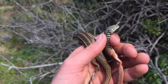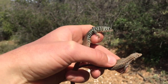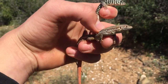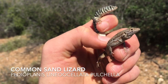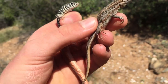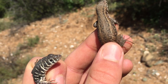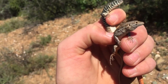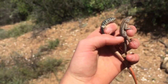I was about to photograph this western sandford lizard on the left here when I just caught this common sand lizard that my brother also found. It's actually a heavily gravid one, like the last one I saw yesterday. That's pretty cool. I'll also get some photos of that quickly and then release them back.